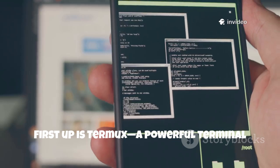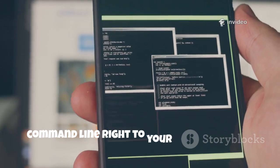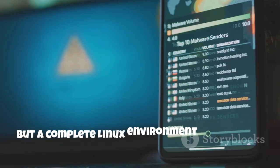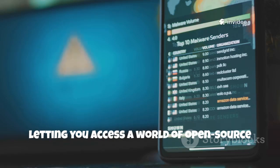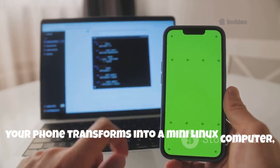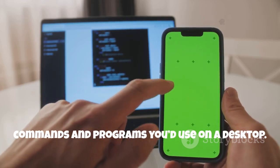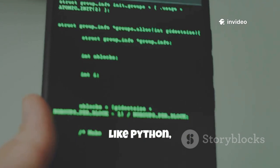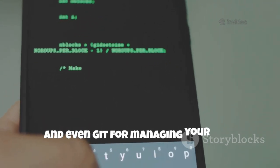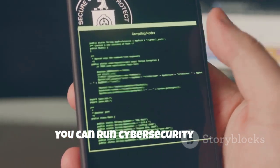First up is Termux, a powerful terminal emulator that brings the full Linux command line right to your Android device — no root required. It's not just a terminal but a complete Linux environment for Android, letting you access a world of open source tools and utilities. With Termux, your phone transforms into a mini Linux computer, capable of running many of the same commands and programs you'd use on a desktop. You can install programming languages like Python, text editors such as Nano or Vim, and even Git for managing your code projects, all from your pocket. The real magic? You can run cybersecurity tools natively.